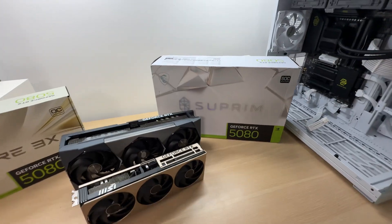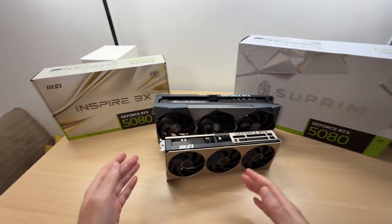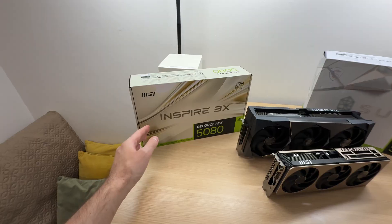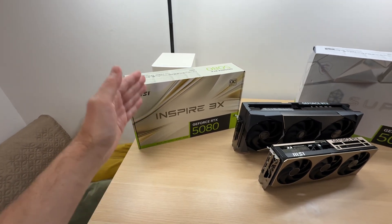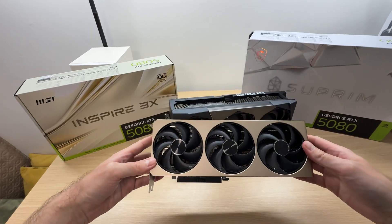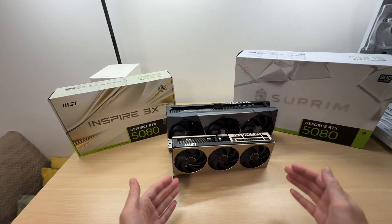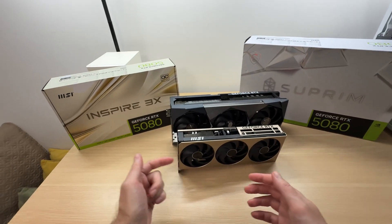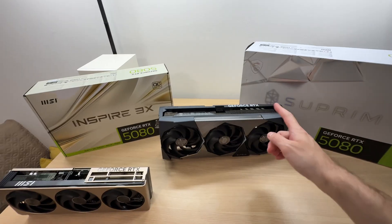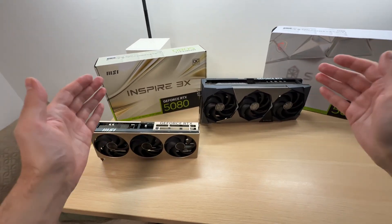In this instance we are comparing the MSI Supreme SoC RTX 5080, which is the most premium model that MSI makes, with the MSI Inspire 3X OC RTX 5080. The Inspire 3X occupies a spot just above MSRP — it's not the cheapest model, but it's a pretty nice cooler with lots of heat pipes. The price difference between these two models can be very big — I've seen a difference of three to five hundred dollars. For example, in the UK right now, one costs £1,000 and the other costs £1,380, so that's a £380 difference. That is a lot of money.